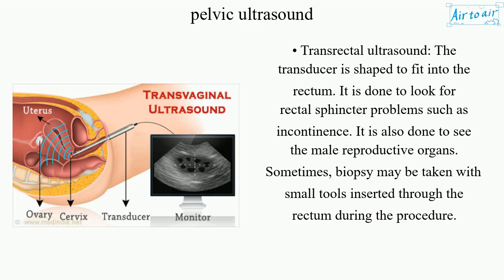It is also done to see the male reproductive organs. Sometimes, a biopsy may be taken with small tools inserted through the rectum during the procedure.